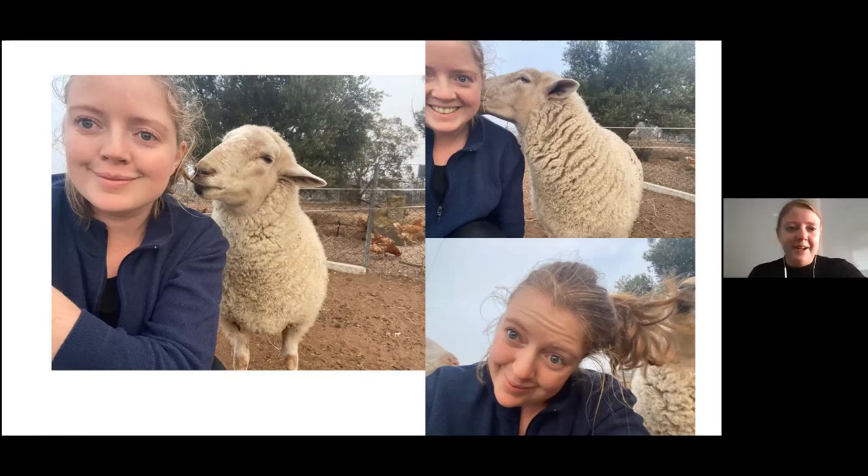On my farm we grow wheat, barley, peas, canola, sheep and alpacas, and we have two different types of sheep. Ones with wool called Dorpa, ones with wool that are a mix of Bordelester, Merino and White Suffolk, and ones with hair and they're a type of Dorpa damara.